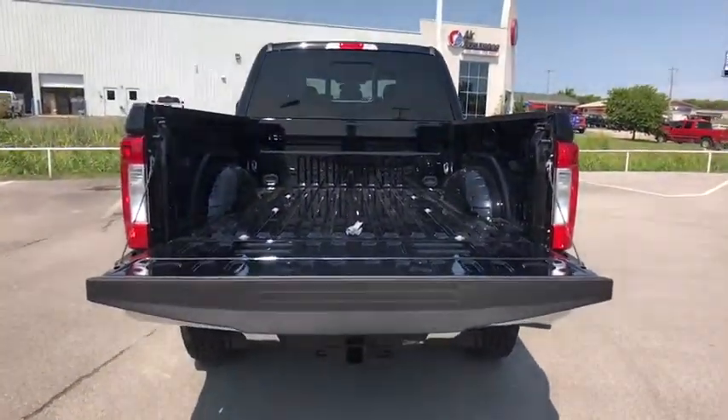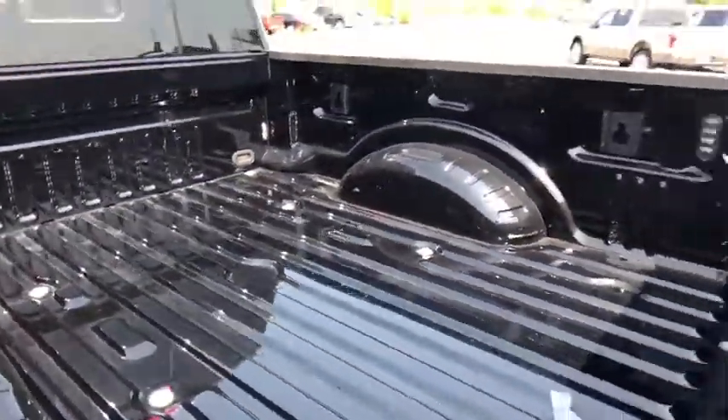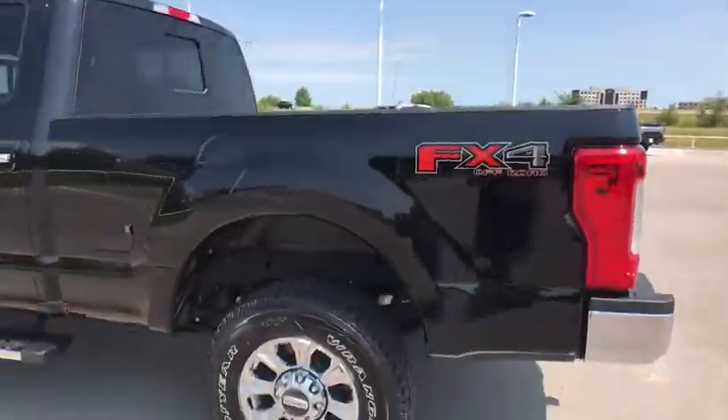Aluminum wheels, four-wheel disc brakes, four-wheel drive, floor mats, AM/FM stereo radio, CD player, power door locks.